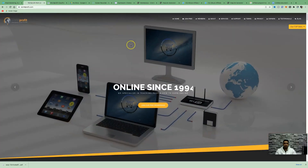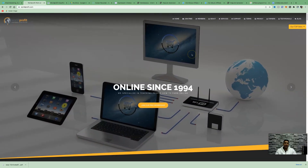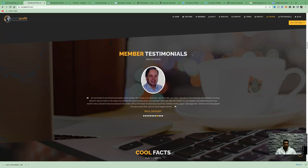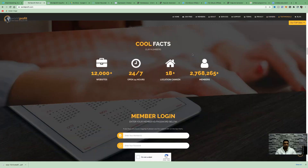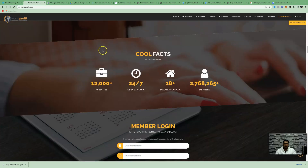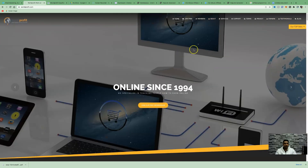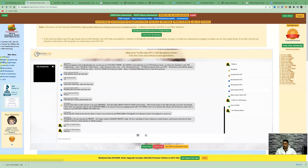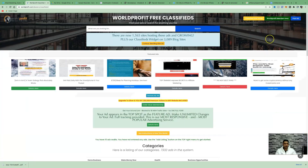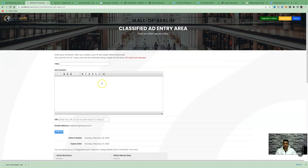The next step is to come over to a website called WorldProfit. This is a completely free ads website that will advertise your ad on over 12,000 different websites. The idea is to collect leads and build your email list, since most of your money will come through your email follow-up. They're available 24/7, located in 80 different areas, and have over 2 million members. Once signed up, log in, click 'Free Classified Ads,' then 'Place Ads for Free,' and 'Post Ad.'